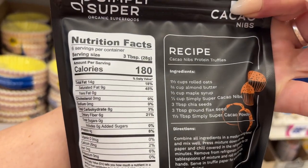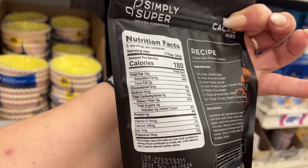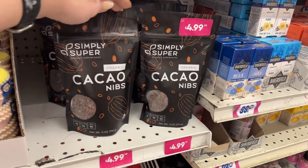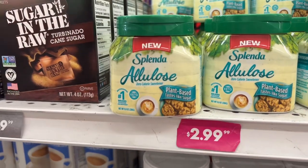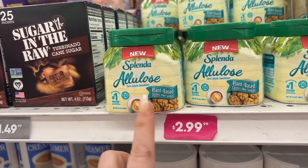The Simply Super Nibs — you can make stuff with them. Let's see: eight carbs, no sugar added, it's an organic superfood. You get six ounces for $4.99. This is new — Splenda Loose Zero calorie sweetener. I've never seen this. It's plant-based and tastes like sugar.